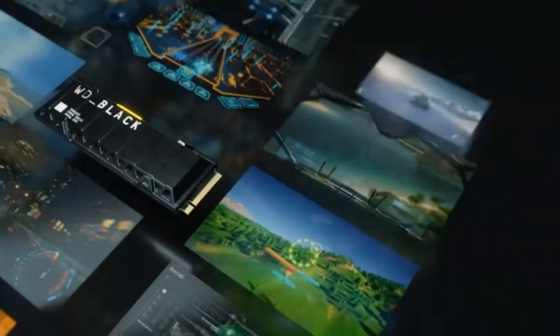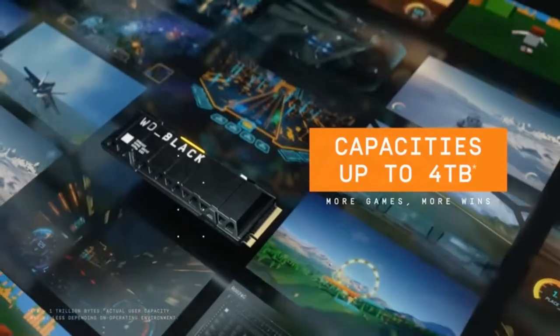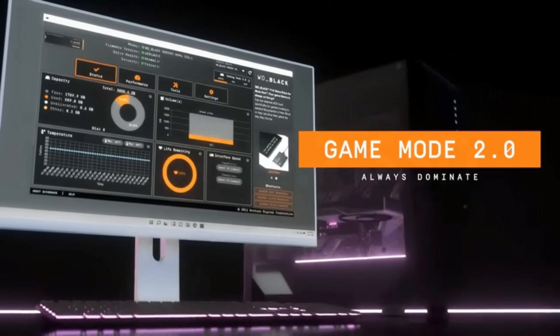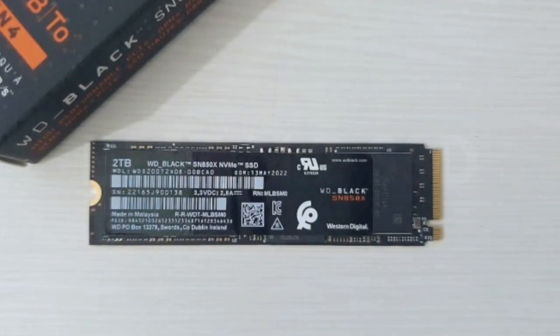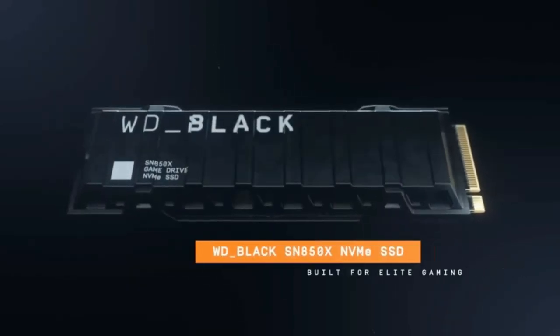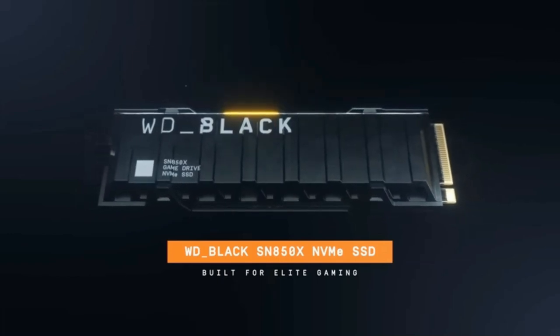The WD Black SN850X was a bit pricey at launch with a daunting MSRP. The touted Game Mode 2.0 feature felt incomplete in our testing, although WD ensures us that this will improve with future firmware updates. We do like the idea of a drive that's made for the PlayStation 5 and also one that's super fast for gaming on a PC, particularly with Direct Storage on the horizon. All in all, this is a good compromise if you can't find the Platinum P41.